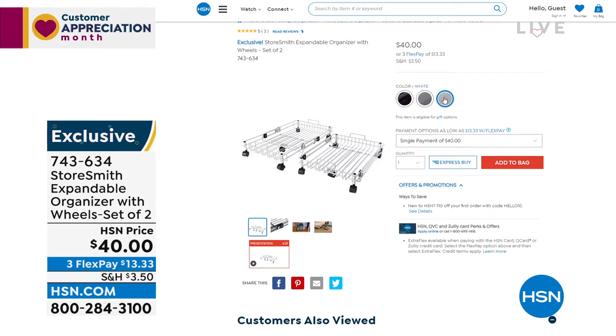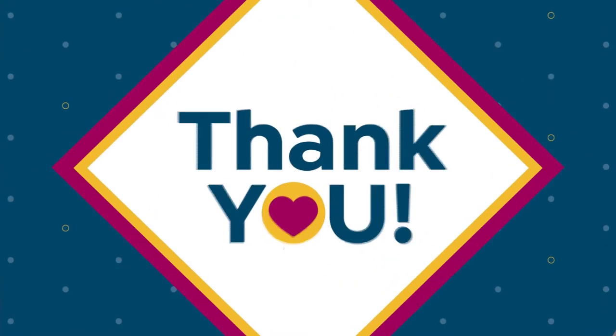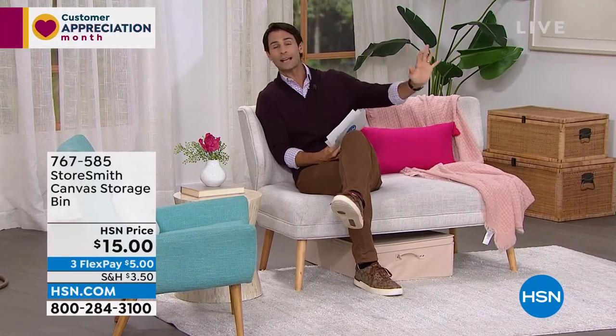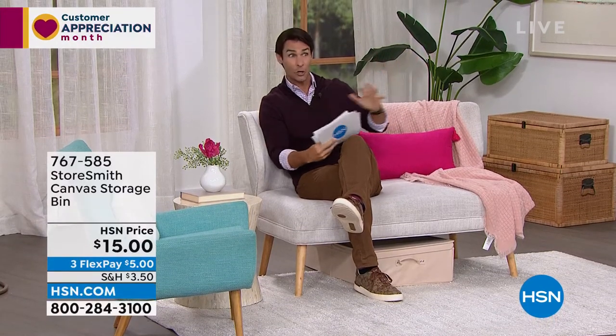You're probably asking why all these low prices today. We just got at our warehouse all the items we had been waiting on the last couple of months due to shipping issues — we just got them all at the same time. So we're trying to move them out and have deeply discounted a lot of these items. Again, this hour is all about storage.